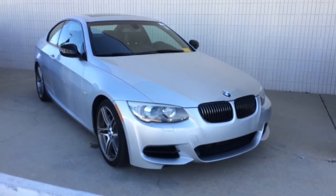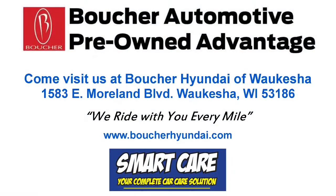Give us a call and make this car yours today. This is Alex from Boucher Hyundai and I look forward to assisting you soon.